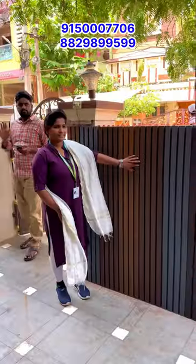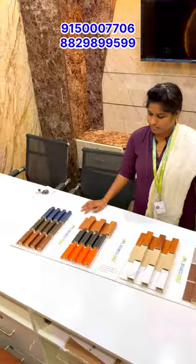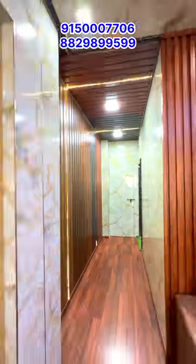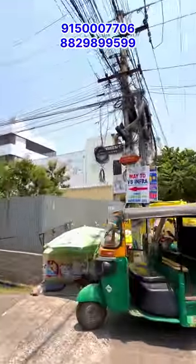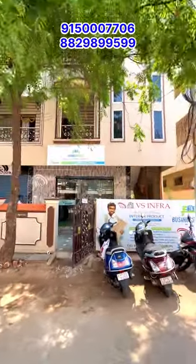There is wallpaper and WPC exterior options available as well. The next is Soffit Sealing, brought to you by the most famous VS Infra Interiors.